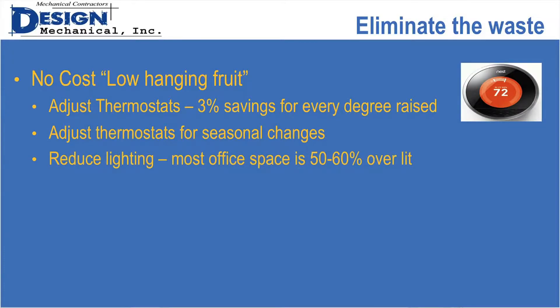Reducing lighting — most office buildings are 50 to 60% over-lit. You don't have to take fixtures out — just unscrew some of the lamps, like two out of a four-lamp fixture. I'd recommend doing it during the day when everyone's there because they'll notice the light level change, but if you did it over time, they're probably not going to notice and will be able to work just fine — especially when it's over-lit.